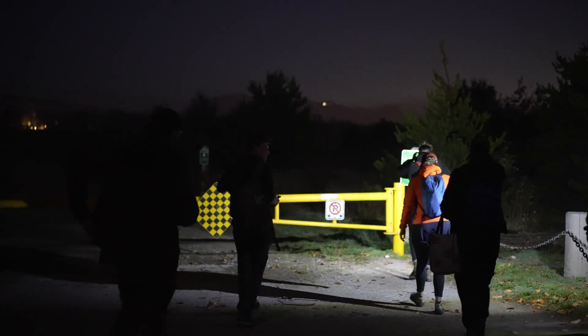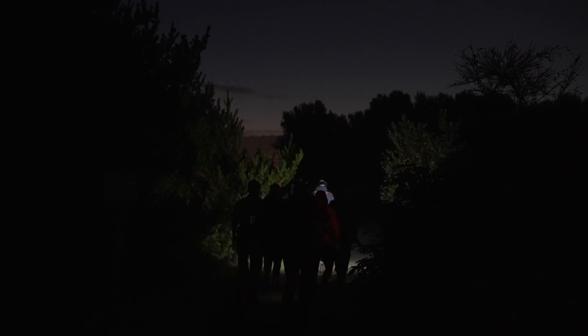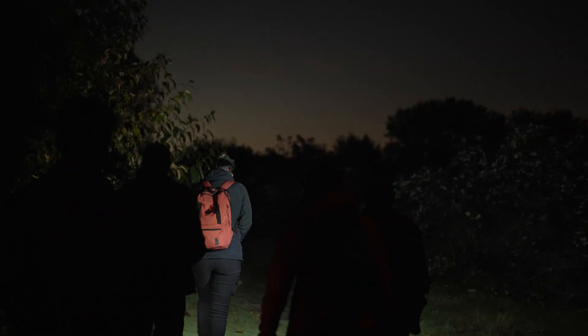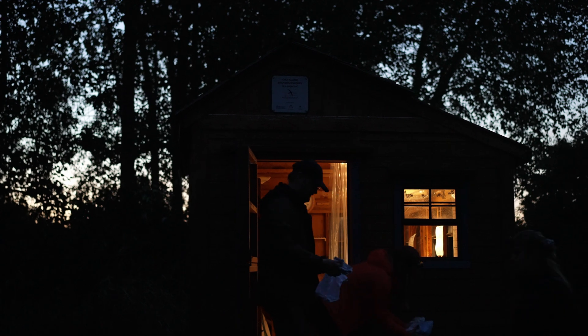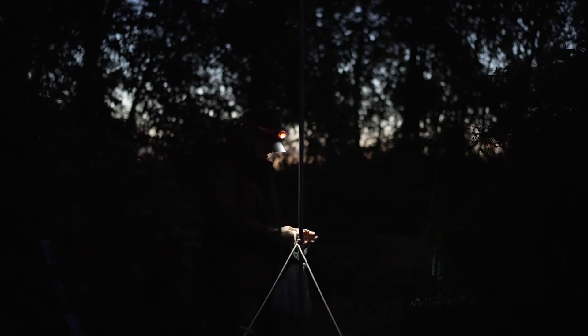We are at the Iona Island Bird Observatory, which is a project run by Wild Research where we monitor migratory birds coming through Iona and through the Lower Mainland. We catch birds as they move up and down the Pacific Flyway, and we take measurements and put bands on them so that if we catch them somewhere else we can see where they're going.